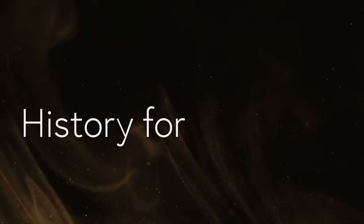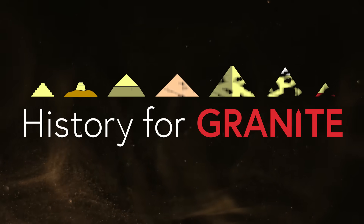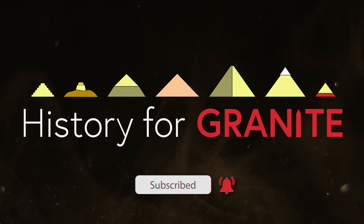Welcome to History for Granite. Join me to explore ancient Egypt. Please subscribe, and together we'll uncover secrets from the past written in stone.